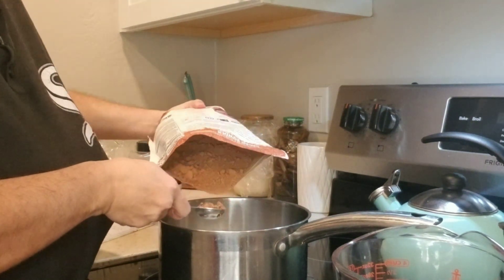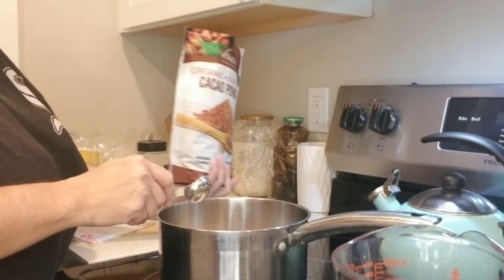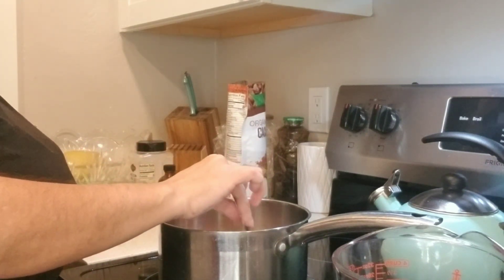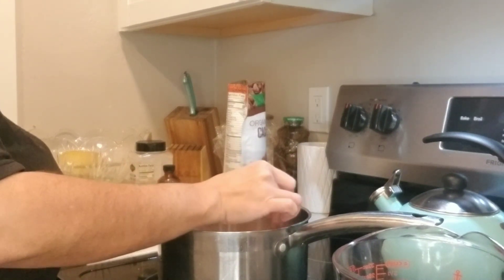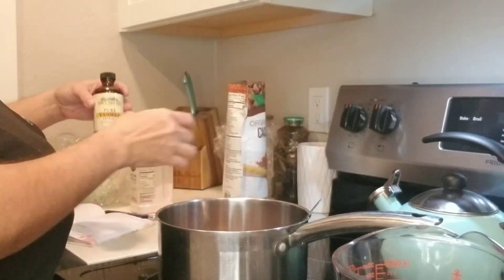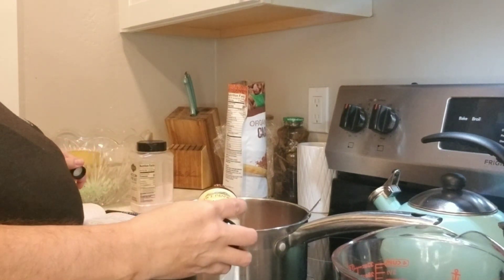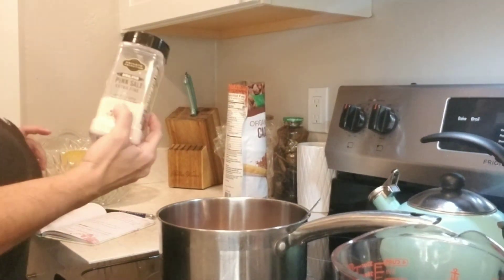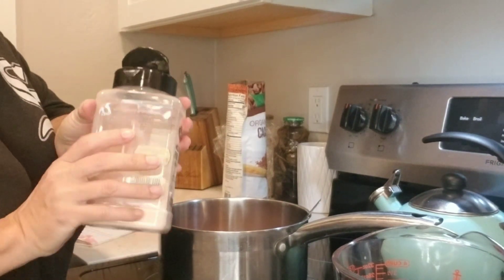If you're a new customer you can get 10% off, and I'll put the code in the link below. Now I'm going to add just a splash of vanilla extract and then a pinch of salt — I use pink Himalayan salt, just a little bit.